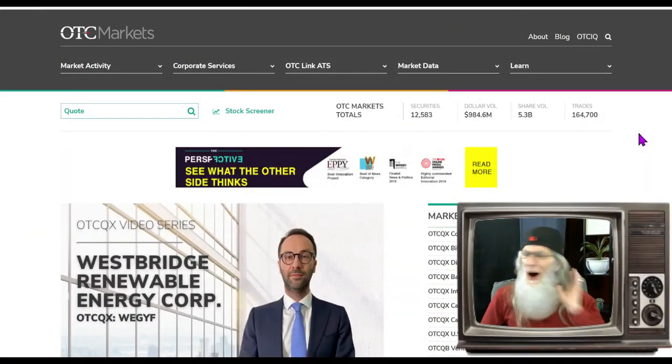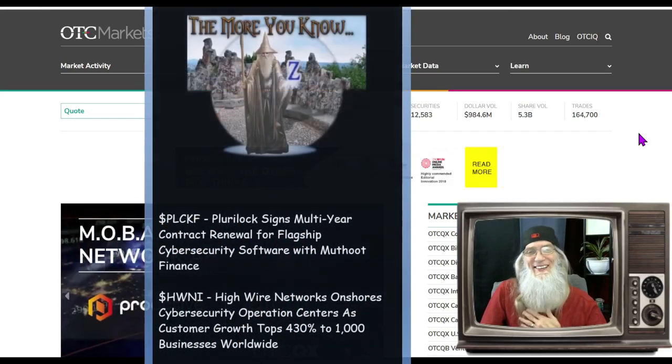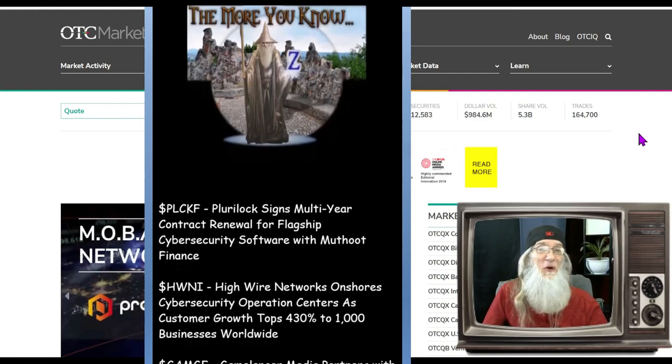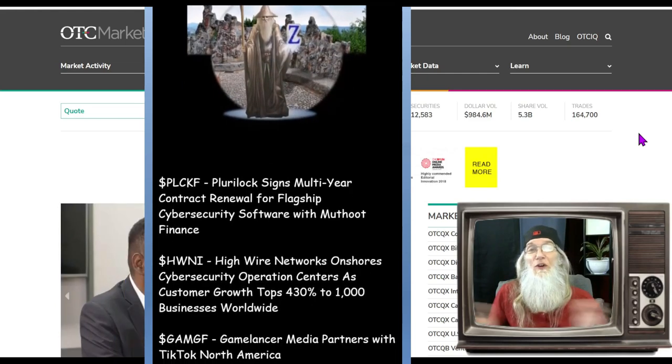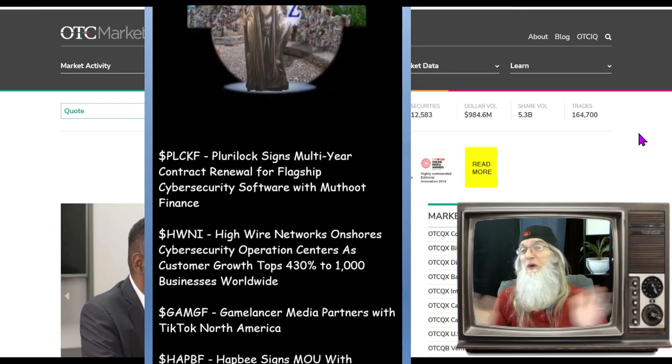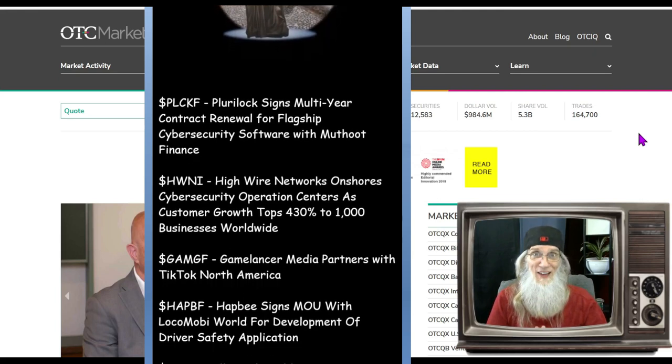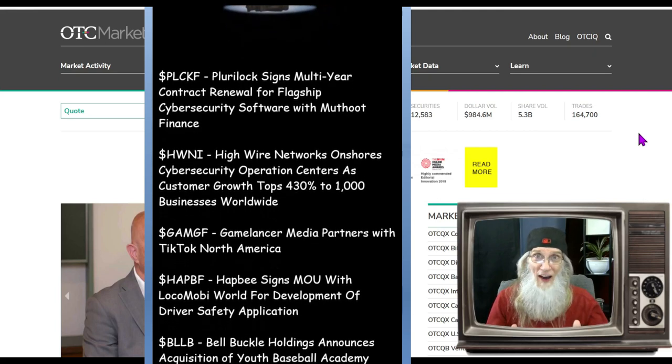Right on time, barely made it. I'm John Zadar, this is On Top and Hot, and it is Monday, February 27th. We're going to do the same thing in this show as we do in all of our shows — we're going to focus in on hot OTC and penny stocks, at least I hope they're hot.